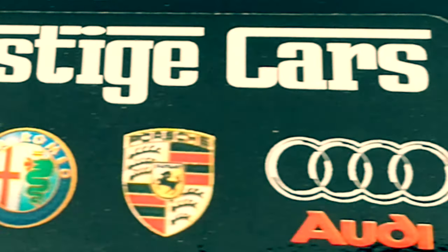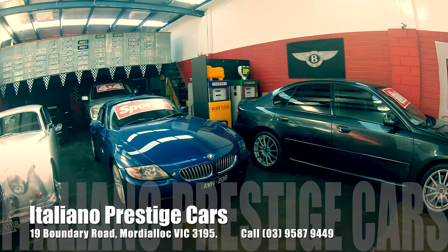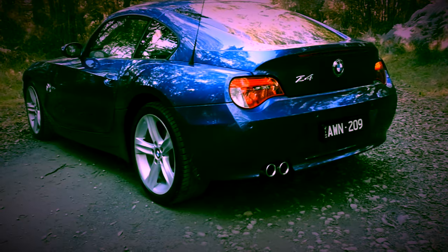Get down to Italiano Prestige now, see Jamie, see what he can do for you — because this car won't be around for long. Italiano Prestige cars are located at 19 Boundary Road, Mordialloc, Victoria, or you can call them on 03 9587 9449.